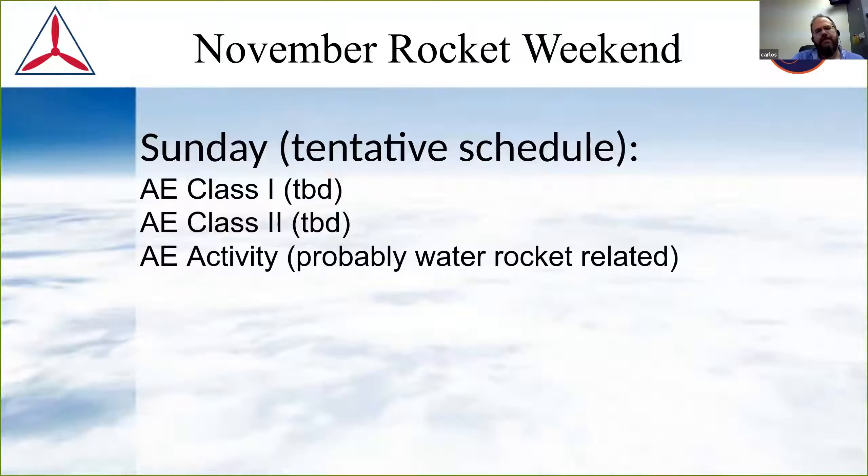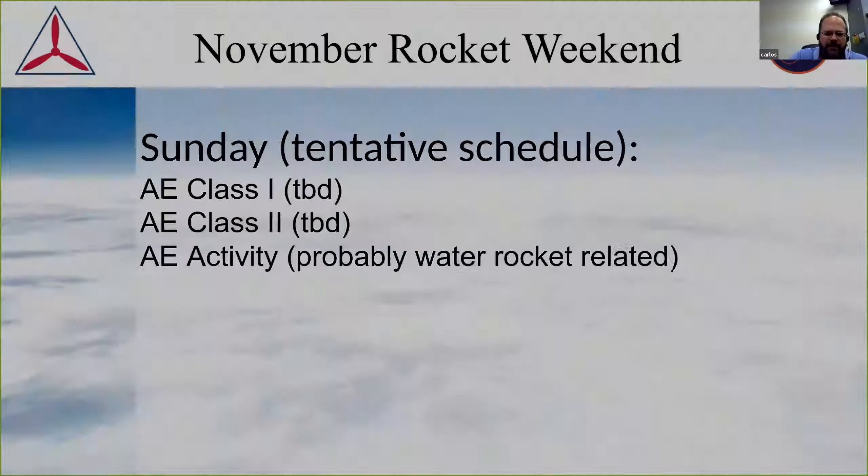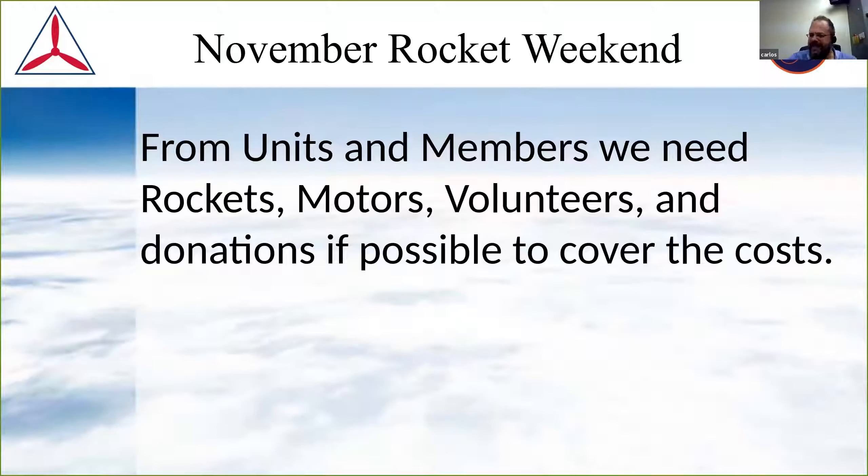I'd like to have some of our unit AEOs come in and teach one or two of these classes, and then have an activity — perhaps teaching people how to do a proper water rocket build where you connect two bottles together to get a quite larger vehicle. There's a pretty simple technique for doing that, and we can have a launch just in the back of wing headquarters, so long as it doesn't go very high. The things we're going to need are rockets, motors, volunteers, and donations if we can get them.